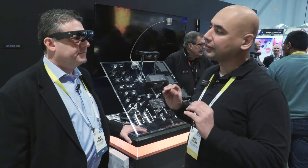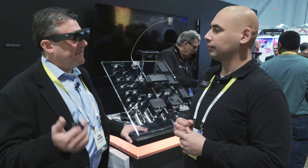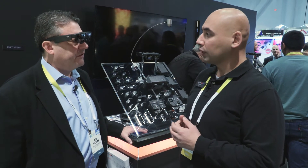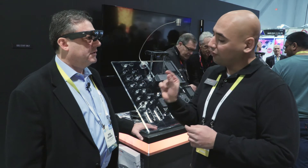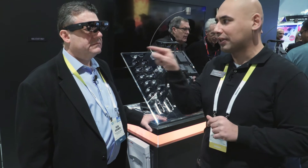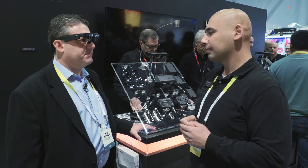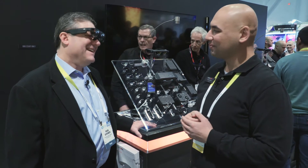Voice commands are fully supported — you don't even need the mouse. The microphone on the bottom picks up voice frequency and cancels out all other noise, only picking up the user's voice. You can talk to the glasses and control them while walking around.